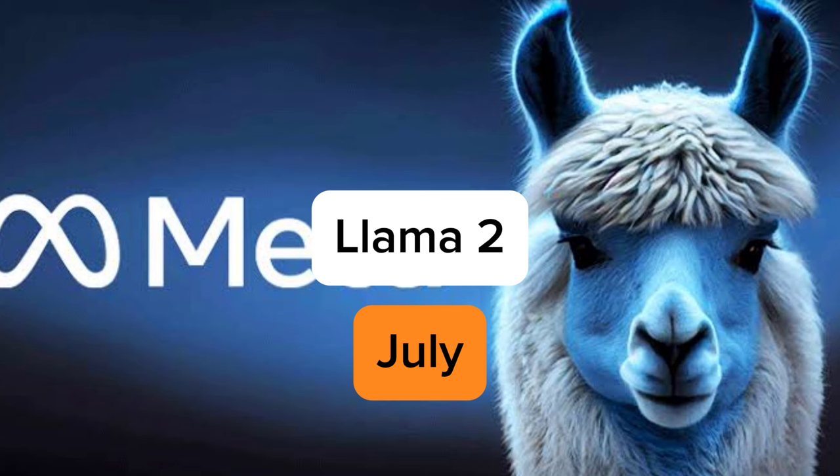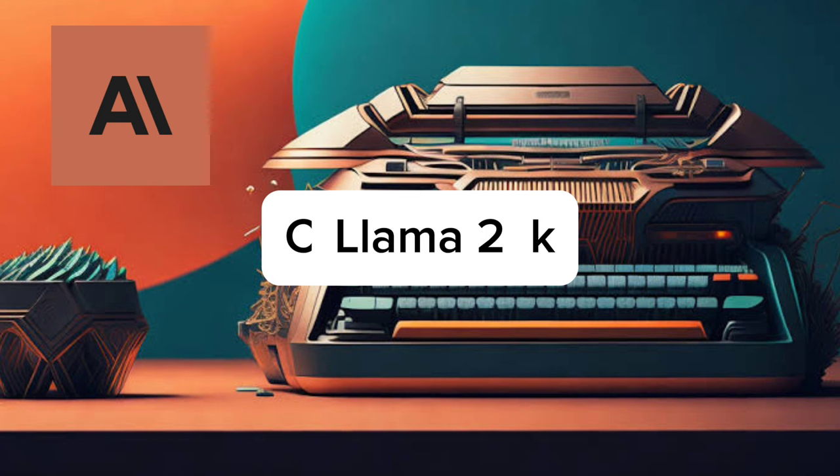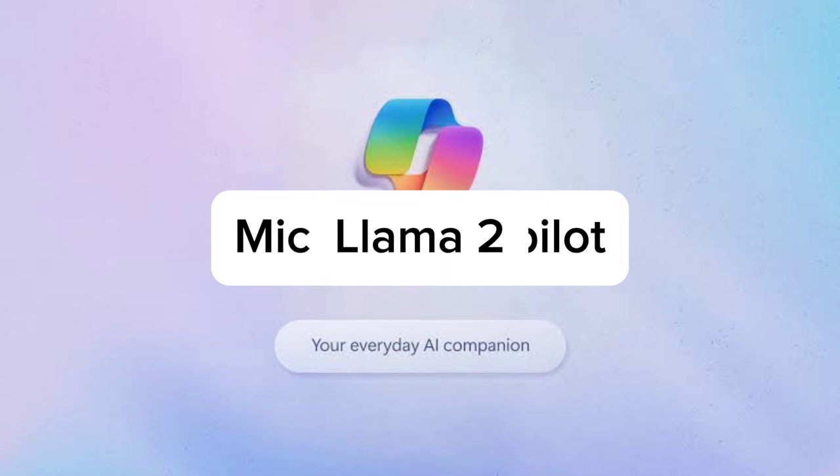The next one is Claude 100K — or let's say GPT-4 32K. This is also a very large language model released via Poe.com, and it showcases the continuous advancement in text-based AI. It boasts impressive parameters and capabilities that push the boundaries of natural language processing and creative text generation.